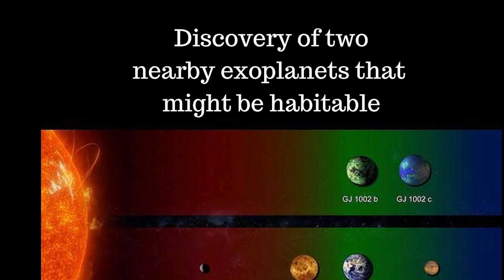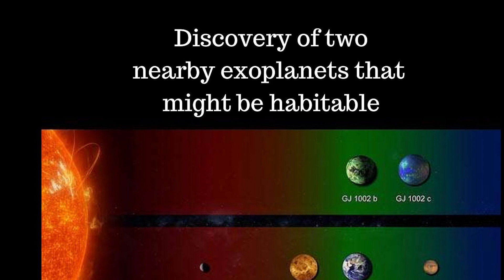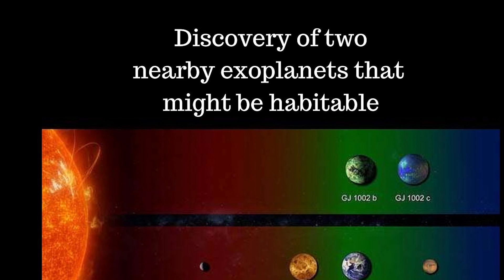Astronomers have identified two Earth-like planets orbiting the habitable zone of a nearby star system. The two planets are orbiting the red dwarf star Gliese 1002, located 15.8 light-years away in the constellation Cetus the Whale. That makes this a near-neighbour in astronomical terms. The star has about 12% of the mass and 14% of the radius of our Sun.